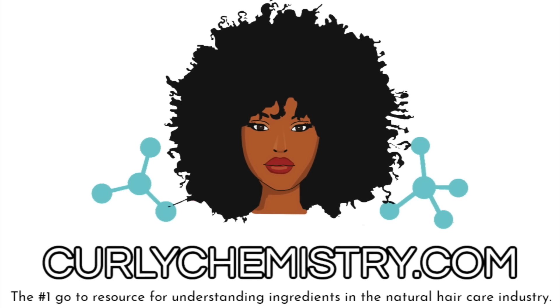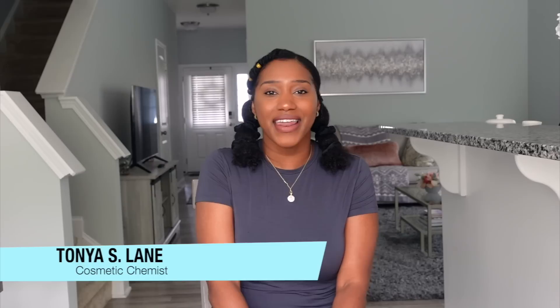I'm coming out with my first Curly Chemistry hair care product! Welcome to another Curly Chemistry video — I'm so glad you're here. If you are new, welcome to my channel. I am a cosmetic chemist specializing in natural hair care, and I am so excited because I just announced that I am launching the first Curly Chemistry hair care product. And the first product is not your typical hair care product.